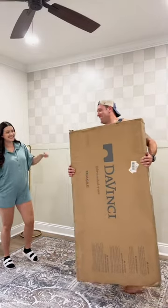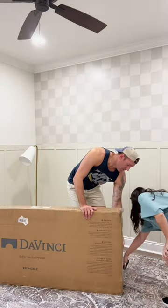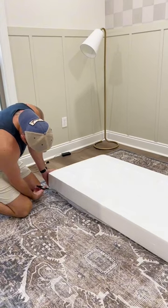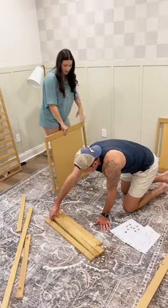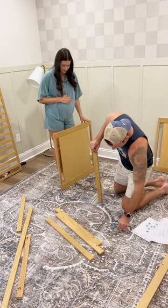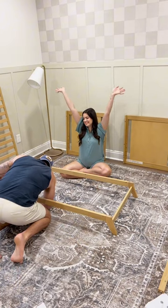It is finally time to set up our crib and I am so excited! We decided to go with the Da Vinci auto three-in-one convertible crib in color honey. The color was just beautiful — it matches all of the other wood tones that we have bought previously for our nursery, and honestly this crib setup was a breeze.